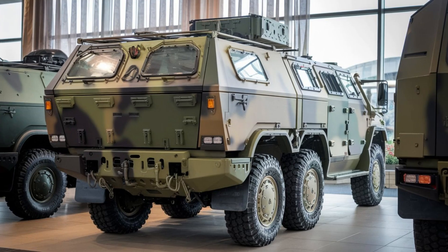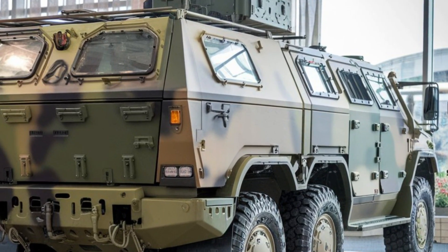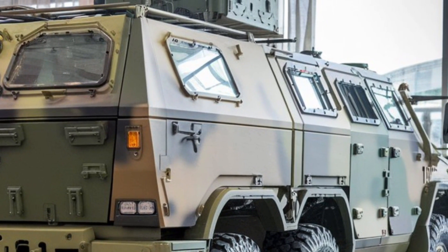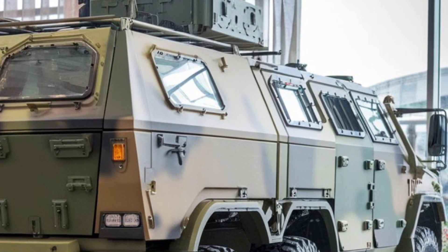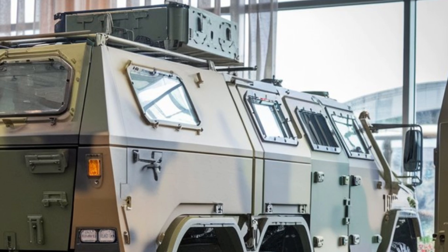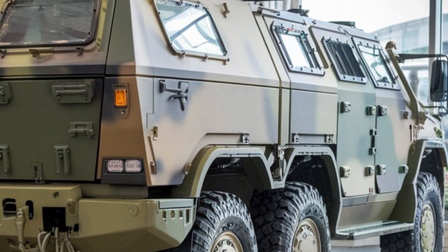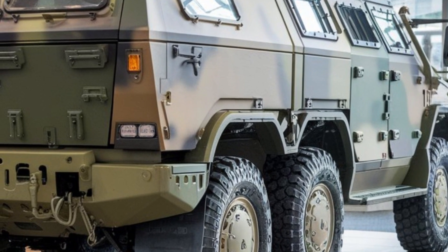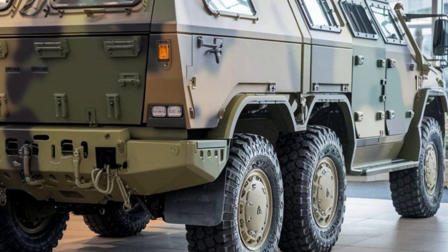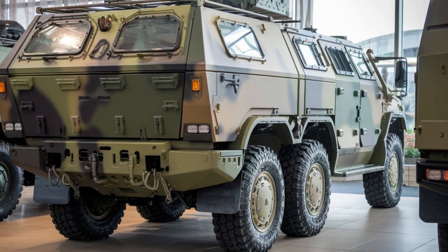Inside, the VN-22 is packed with modern electronics. It boasts advanced communication systems that enable real-time coordination, allowing the crew to stay connected and informed throughout their mission. The vehicle also features a sophisticated targeting and surveillance system, providing enhanced situational awareness and operational efficiency. This makes the VN-22 not just a tough vehicle, but a smart one too.